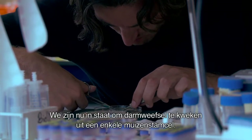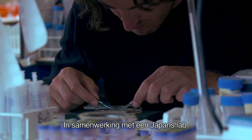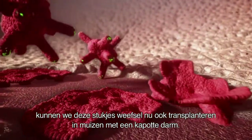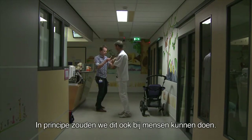We can now grow intestinal tissue from a single stem cell in mice. And in a collaboration with a Japanese lab, we have been able to transplant these little bits of tissue into mice with a defective gut. This means that in principle we can do this in man.